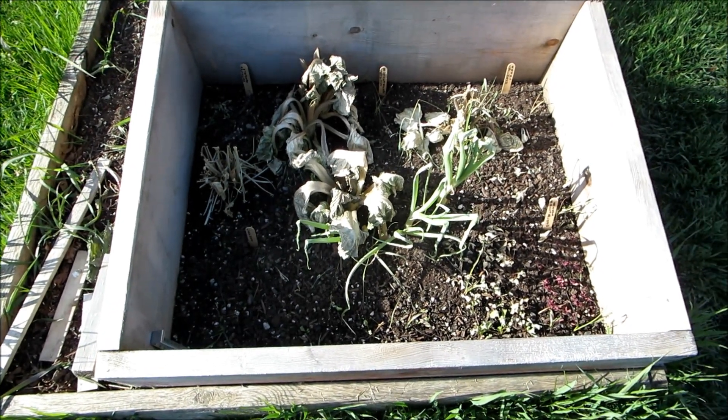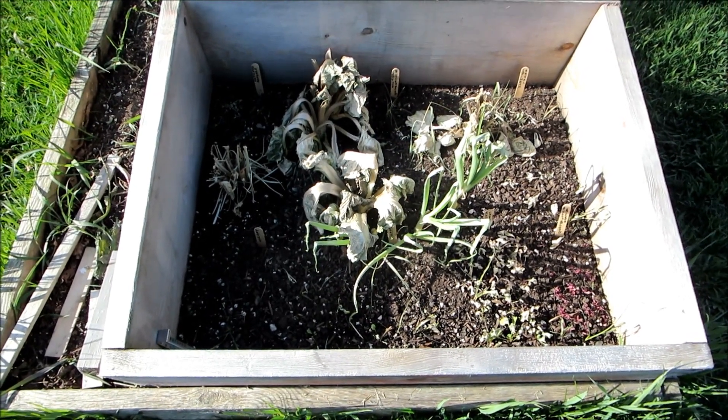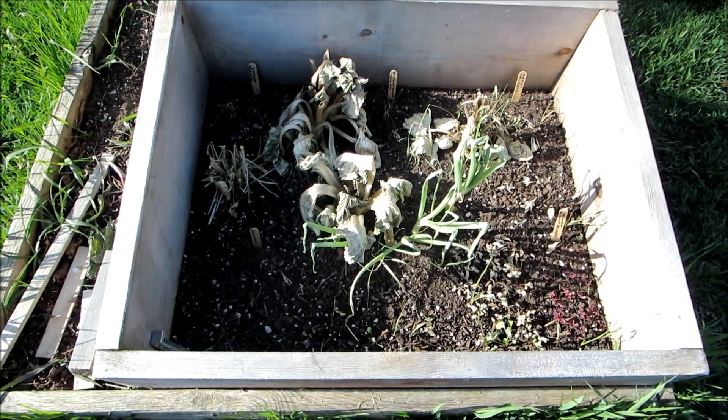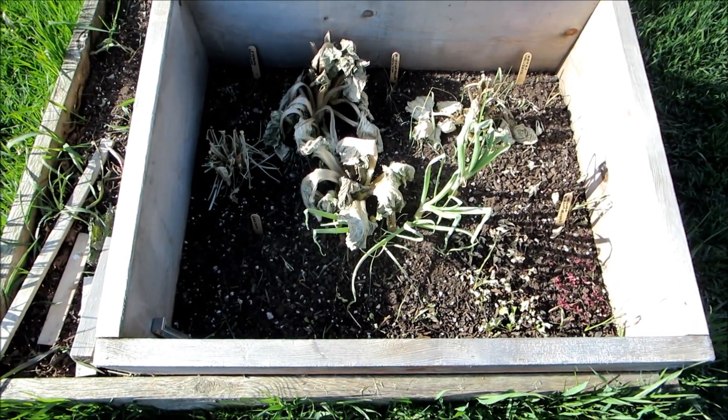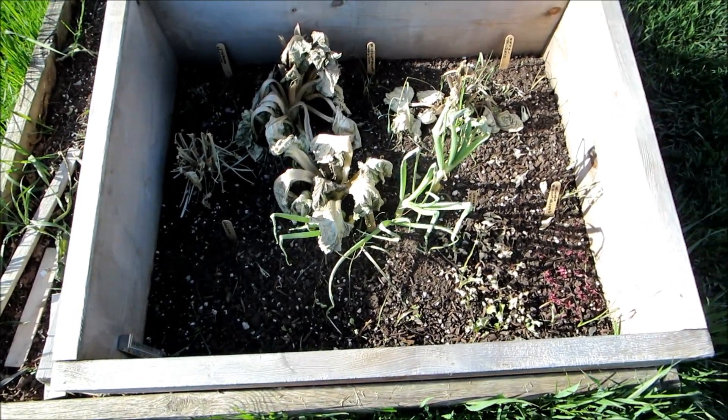Hi there, this is my disaster. I was busy in the house the other day with a house crisis and I forgot to open my cold frame. I remembered about midday and by then everything was cooked.